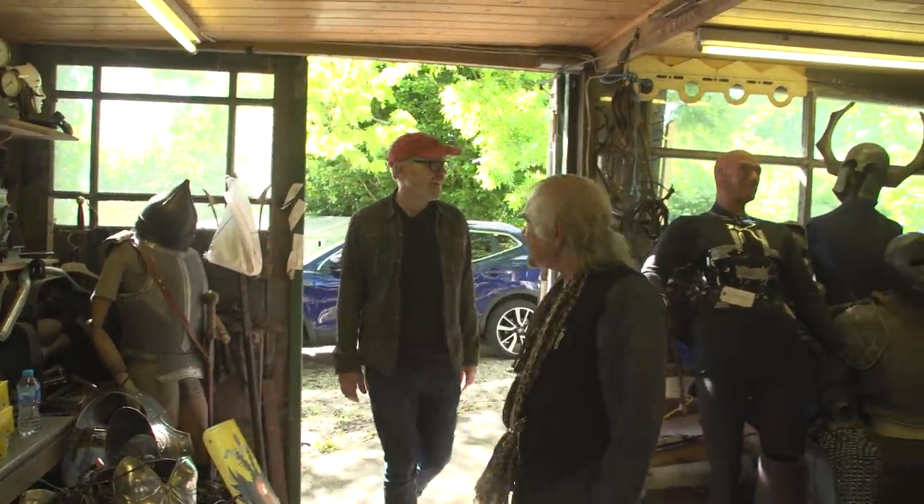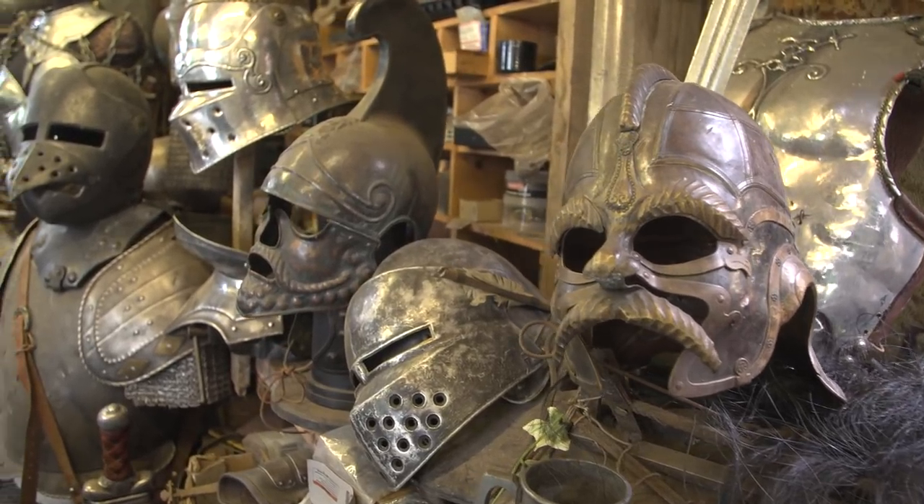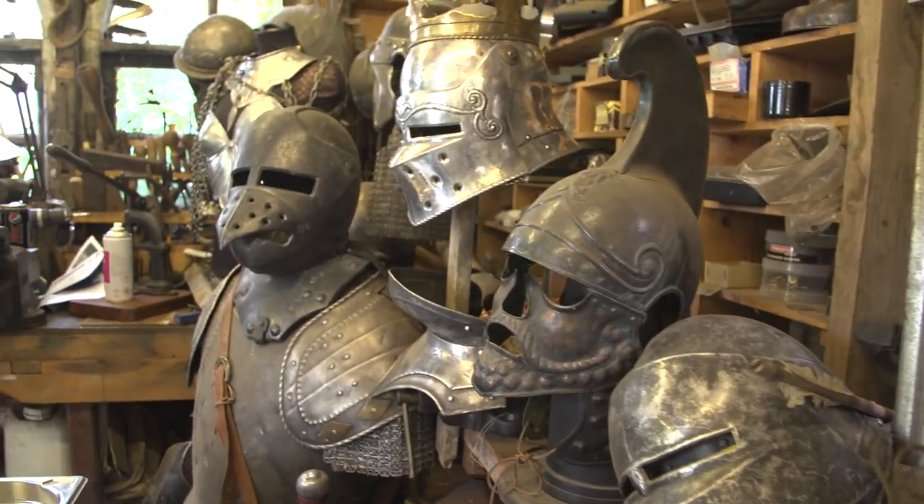Well, what I can say is I hope the one I make you is going to be as good as your dear old dad's. Shall we head to the shop? Why not? Well, this is where it kind of all happens. Oh my god — there's armor in every corner. I'm in heaven.